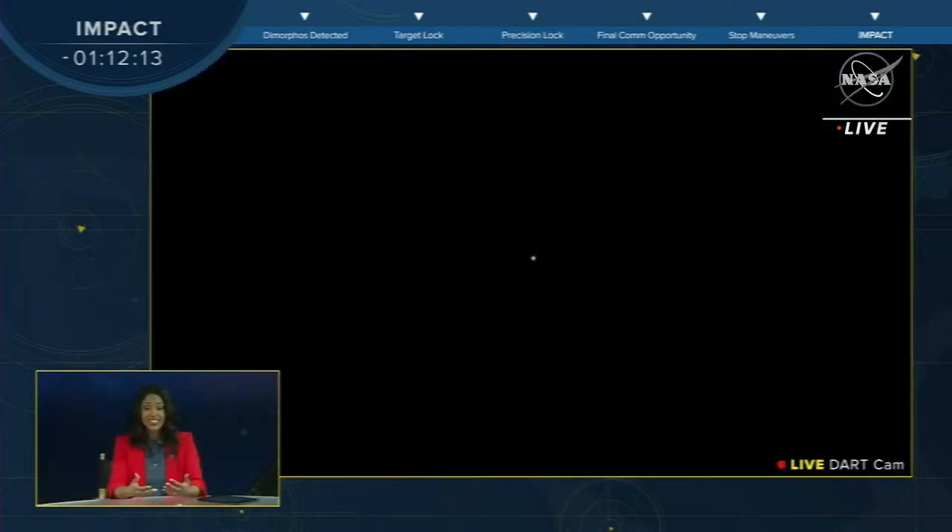Rest assured, this is only a test. The asteroid DART intends to impact is not a threat to Earth now, nor will it be after the collision. We have live views of the action from space, so keep an eye on the DART cam in the lower left-hand corner of your screen. Right now you're only seeing a black screen with a single point of light. That point contains two asteroids: Didymos with a smaller asteroid named Dimorphos orbiting around it. As we get closer to impact, the asteroid will begin to take shape, and eventually Dimorphos will fill your entire screen. You'll also notice a countdown clock and a progress bar that will check off key milestones along the way.